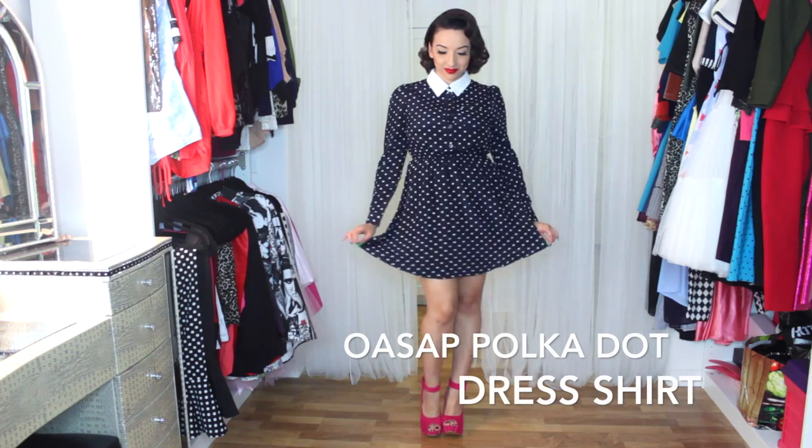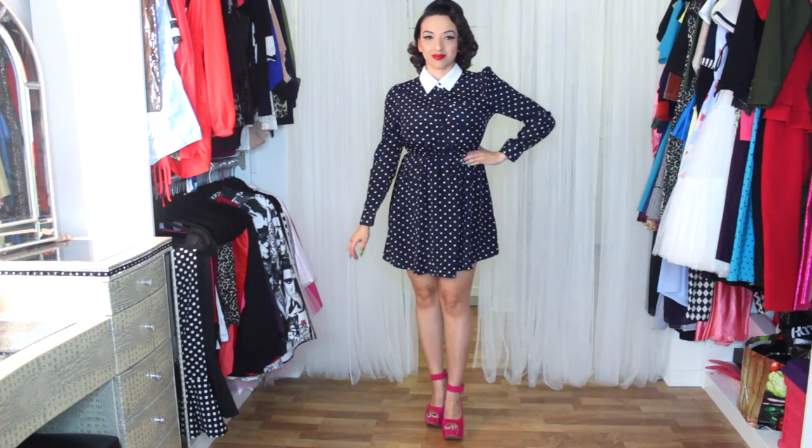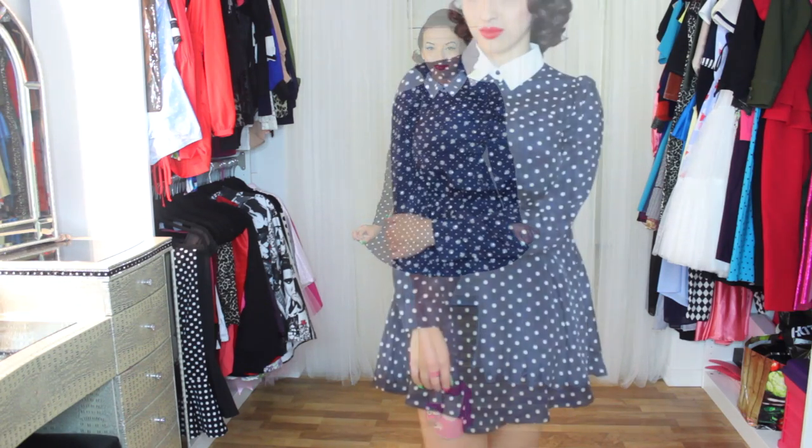Hey babes, so this first dress is from AlwaysSap and it's the polka dot dress shirt. I love this because it's the perfect length — not too long, not too short — and it comes with a cute white collar. Not to mention the material against your skin feels so soft and flowy. I just love it.